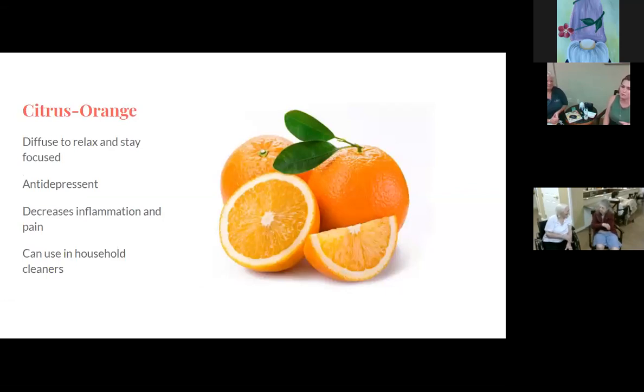Next is orange. You can diffuse it to relax and stay focused — it would be a good one to use at work in a stressful environment. It's also an antidepressant, can help decrease inflammation and pain, and can be used in household cleaners. A lot of companies are now moving to essential oil products, air fresheners, and countertop cleaners that use citrus.